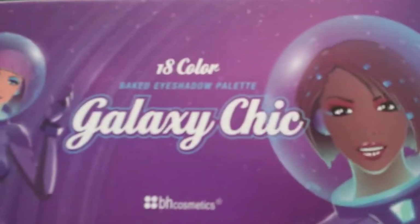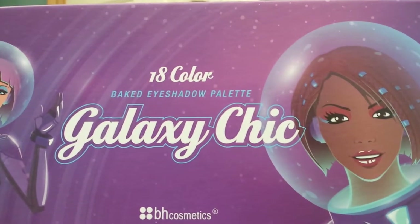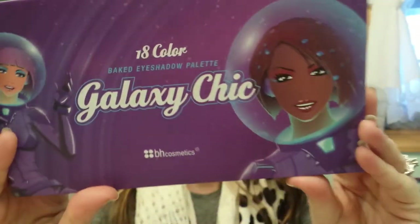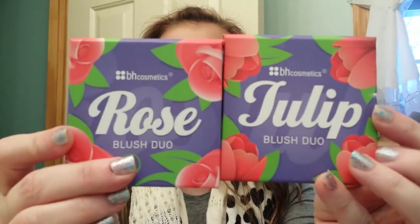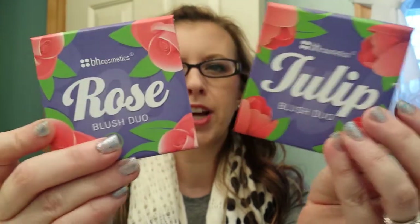Hi, it's Tessa and I'm here today because yesterday when I came home from work, the BH Cosmetics Galaxy Chick eyeshadow palette was in the mail, along with two of the blush bronzer duos — or blush highlighter duos, it just says blush duo. So I think I'm going to swatch the eyeshadow first. My dog is barking because there's a dog walking past and he freaks out, but we're going to have a swatch fest up in here.